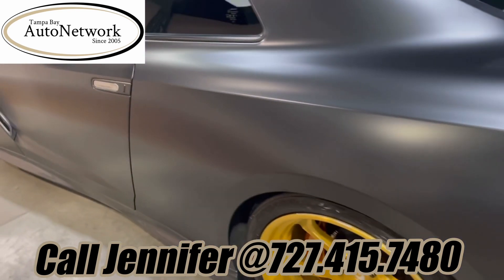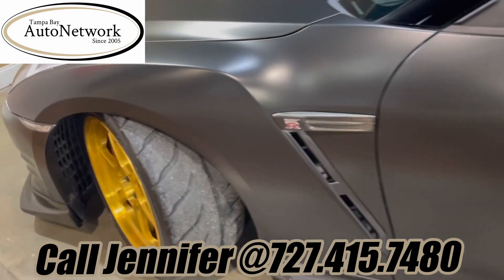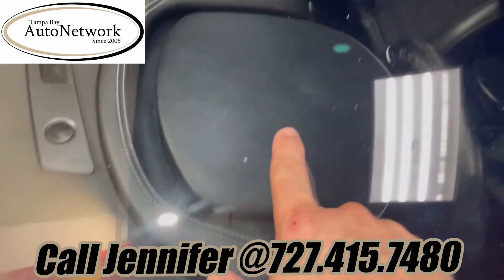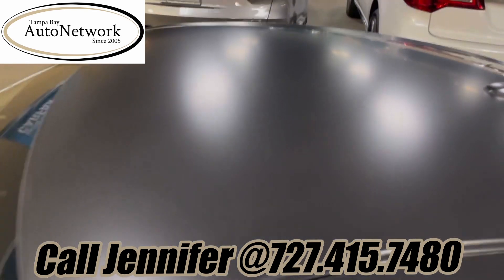The rear bumper has also been wrapped. As we come down the driver's side, the rear quarter, the door, and the front fender all look great on this side. As we're coming over, there are a couple of small chips in the windshield. And of course, the roof has been wrapped as well.